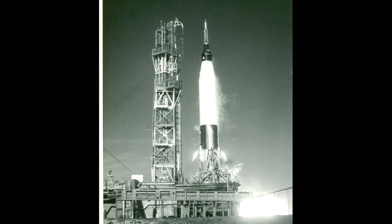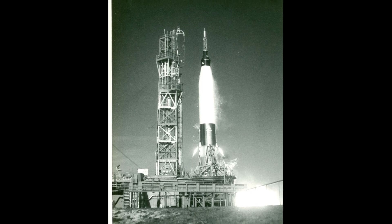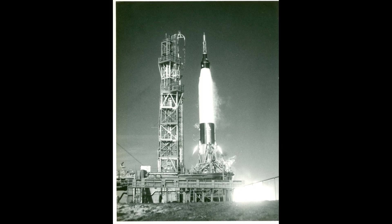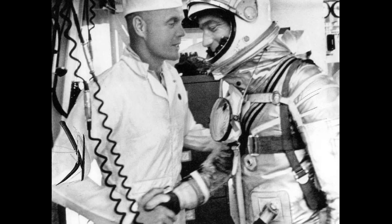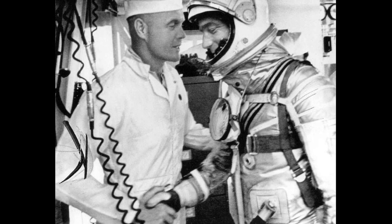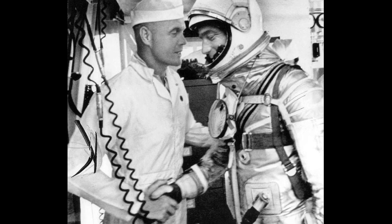The Mercury Atlas 7, launched May 24, 1962, was the fourth flight of the Mercury Project, the first manned space program of the United States. The Mercury spacecraft, named Aurora 7, made three Earth orbits piloted by astronaut Scott Carpenter. He was the sixth human and fourth American in space. A targeting error during reentry took the spacecraft 250 miles off course, delaying the recovery of Carpenter and the spacecraft.